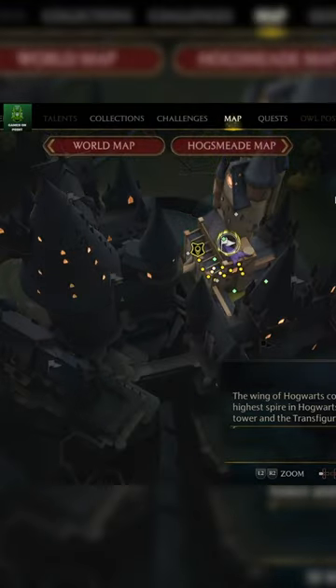So you want to find the Polyjuice Potion Easter Egg in reference to the Chambers of Secrets in Hogwarts Legacy? Well, here's how.